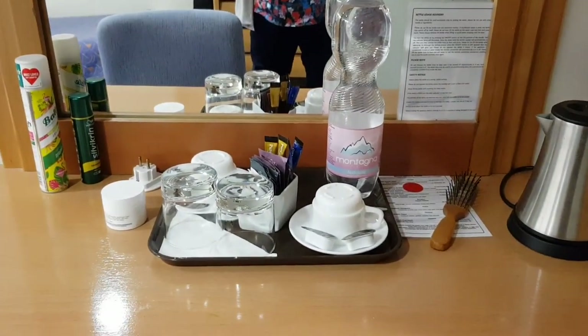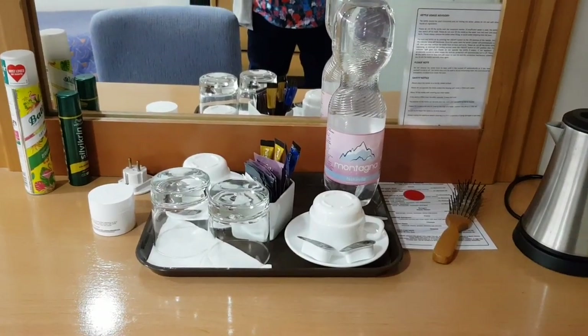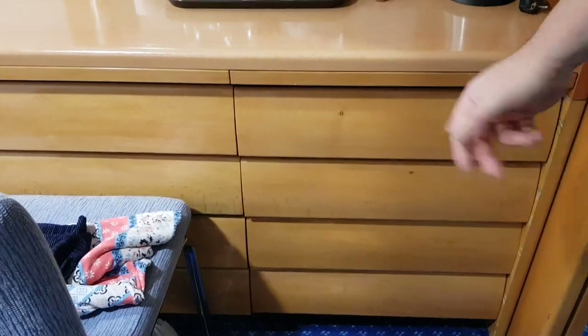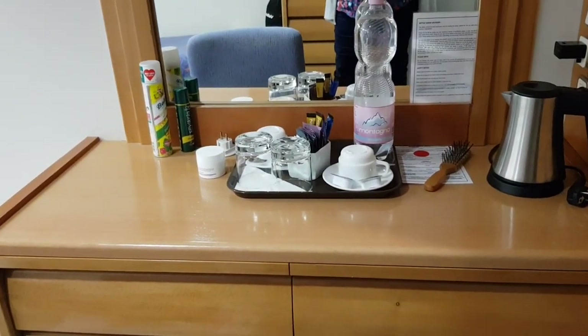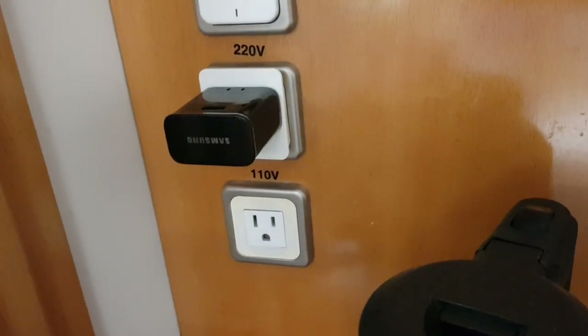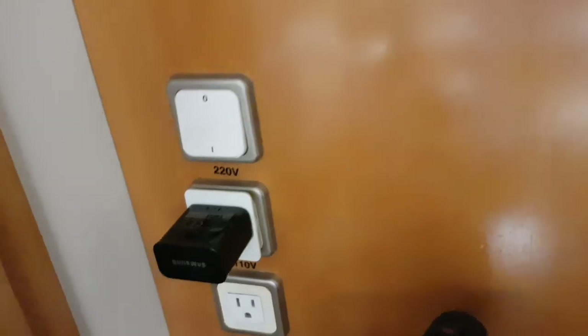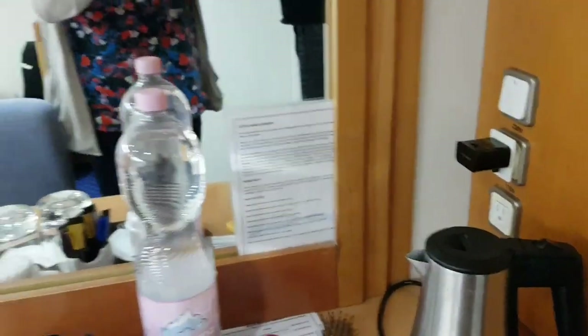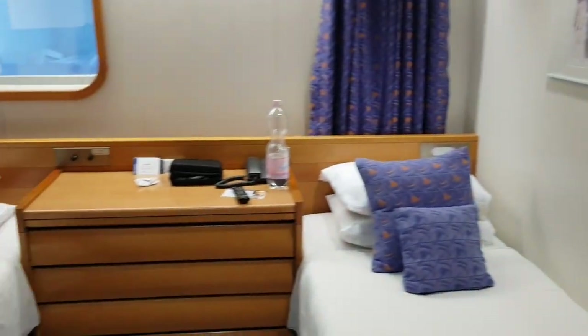But this is obviously ours, cabin 623. There's more storage here as well. No fridge though. For plugs, we've got a square flat pin and round pin European sockets — we thought we'd just have European but we've got both, so that's fine.